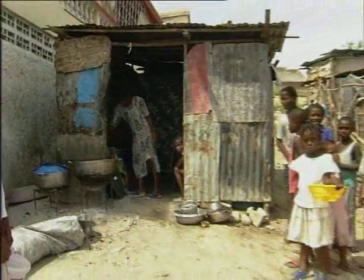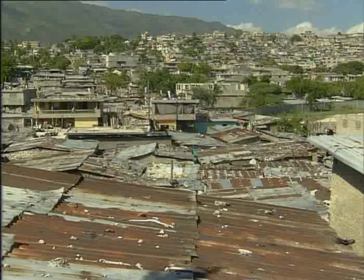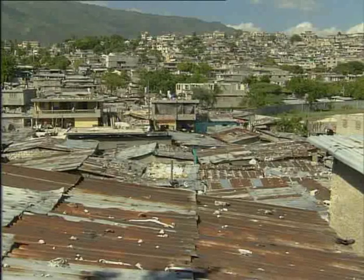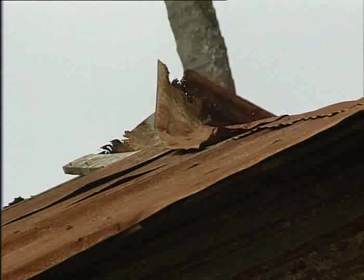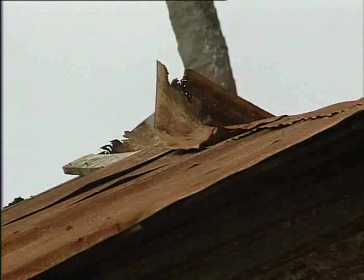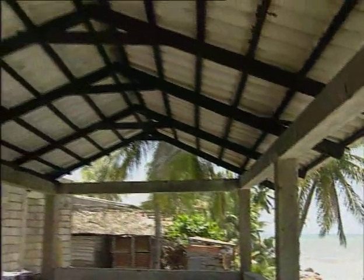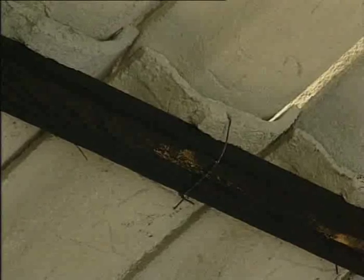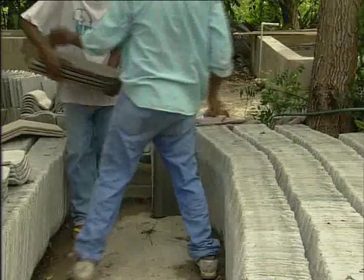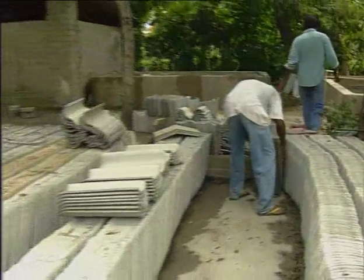Corrugated iron, although useful, doesn't protect houses properly. Often used for roofing, it doesn't weather very well, particularly in the wind. An alternative exists in the shape of tiles made out of vibrated concrete. These are light, strong and cheap to make. These tiles are made in Jacmel.